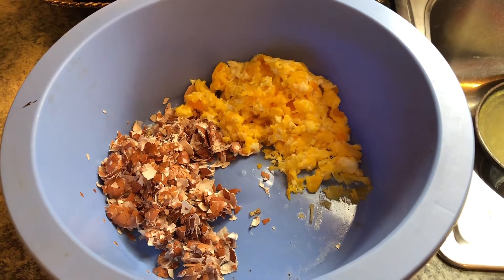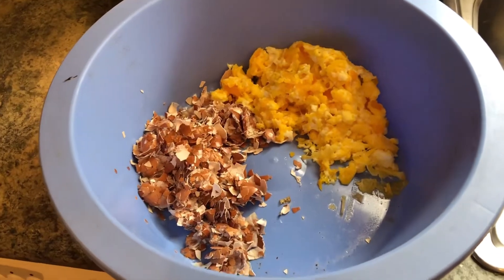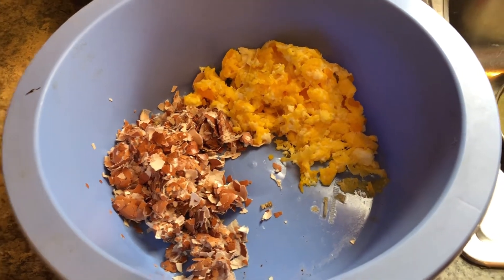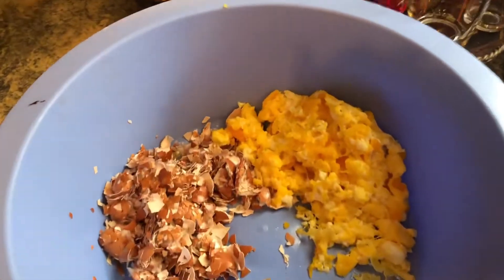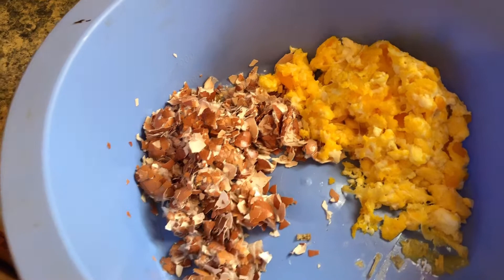I thawed them and then I scrambled them up for the girls. I took the shells and crushed them up to give back to the chickens, because they'll help make their shells harder.